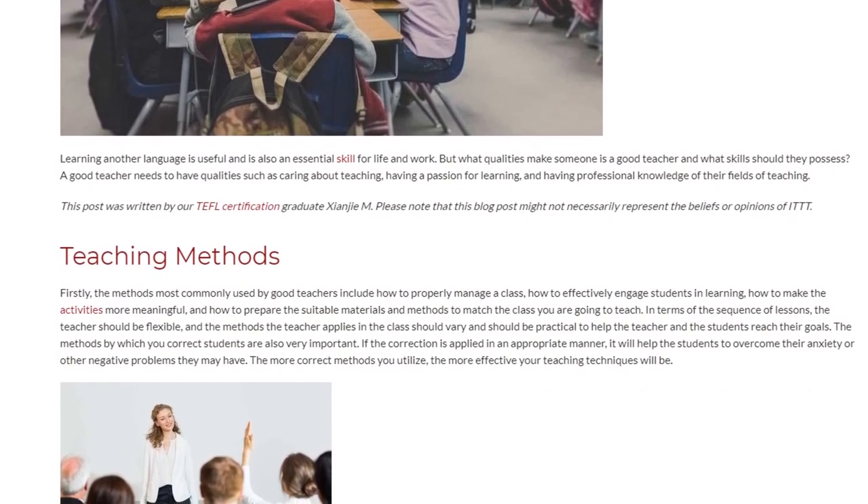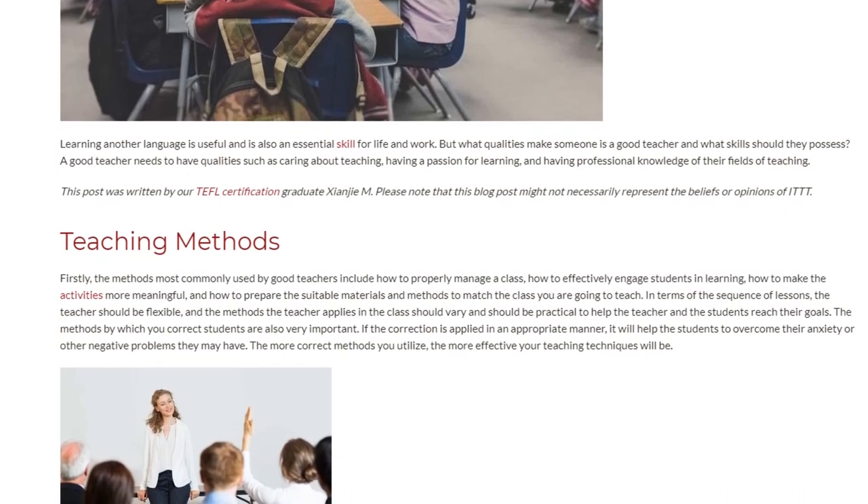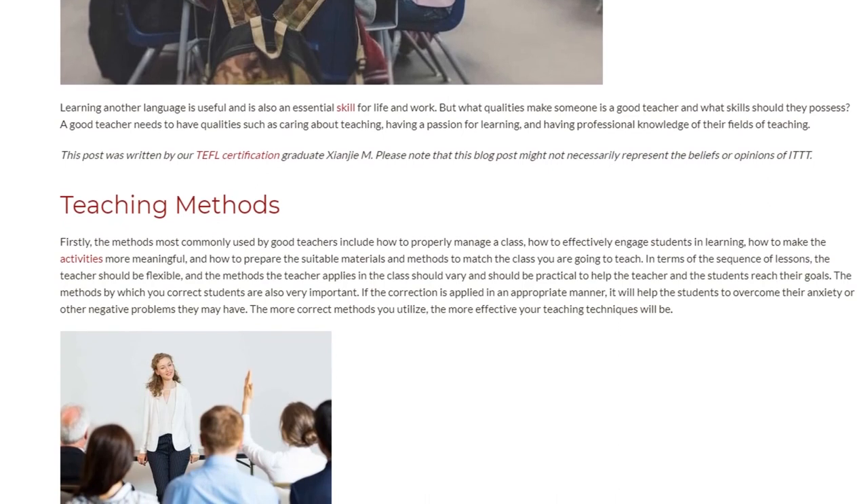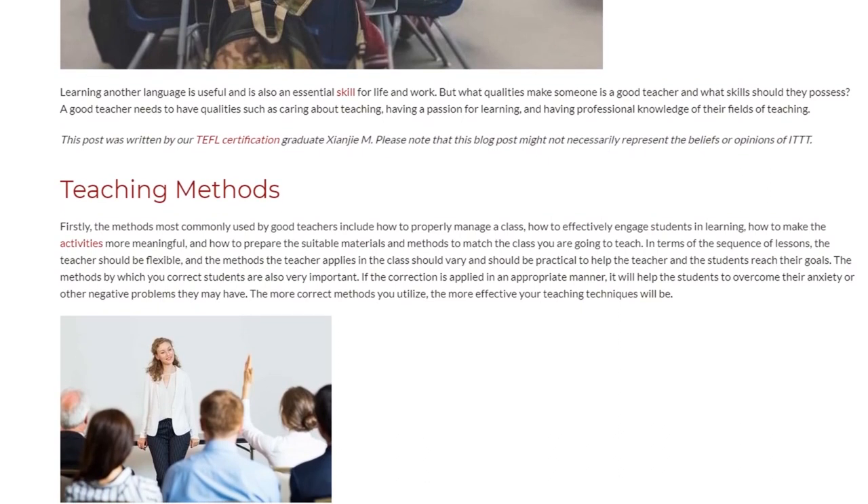In terms of the sequence of lessons, the teacher should be flexible, and the methods the teacher applies in the class should vary and should be practical to help the teacher and the students reach their goals.